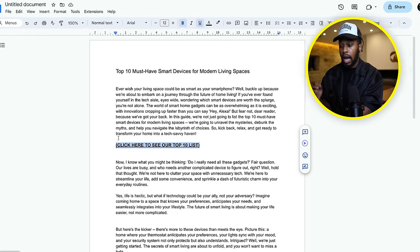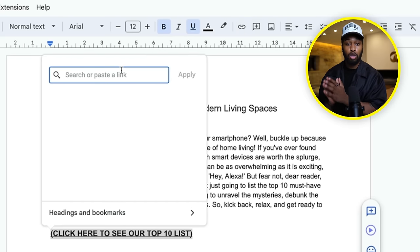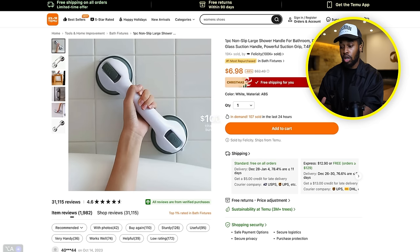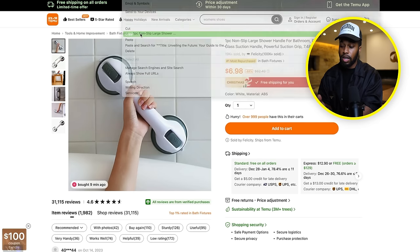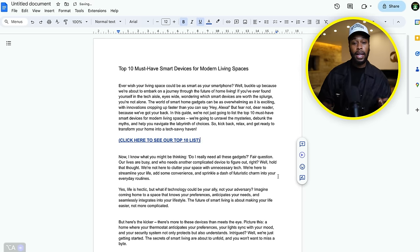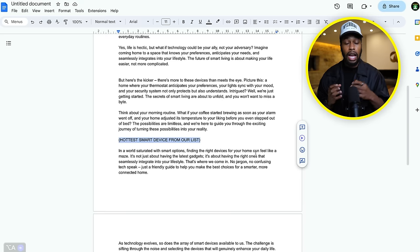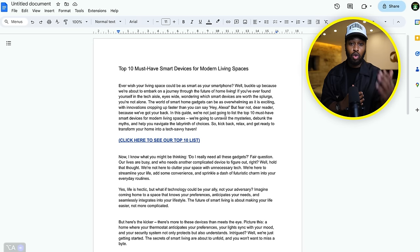What you want to do is highlight the CTA text and hyperlink it. Go to the top where it says insert link — this is where you want to paste your affiliate link. So let's say we're promoting this product right here, all you do is copy your affiliate link, head back over to Google Docs, and click apply. Now anyone that reads this article and clicks this link will go over to the Temu product — this is how you're going to get paid. Do this exact same thing for every single call to action you add. Also, if your article is a listicle-type article, like a top 10, you'd add a CTA per item.